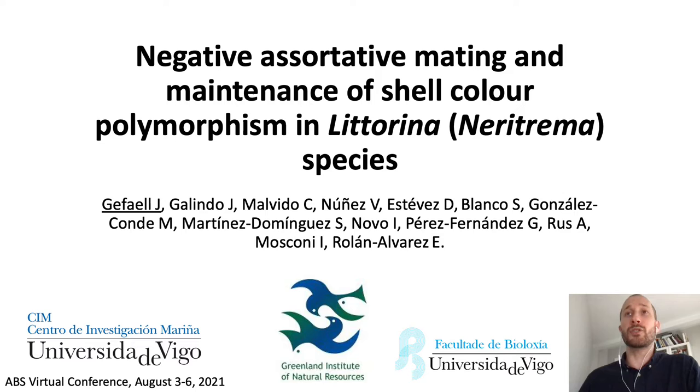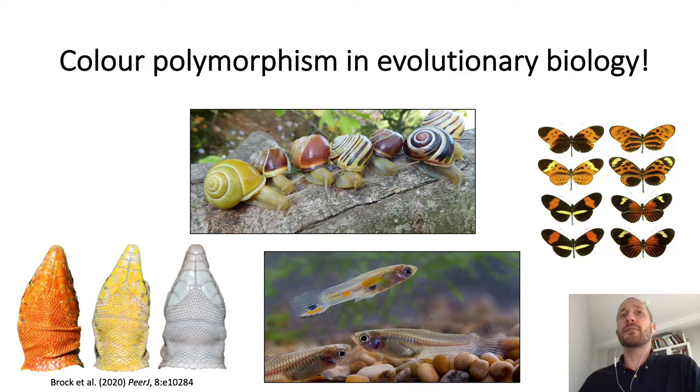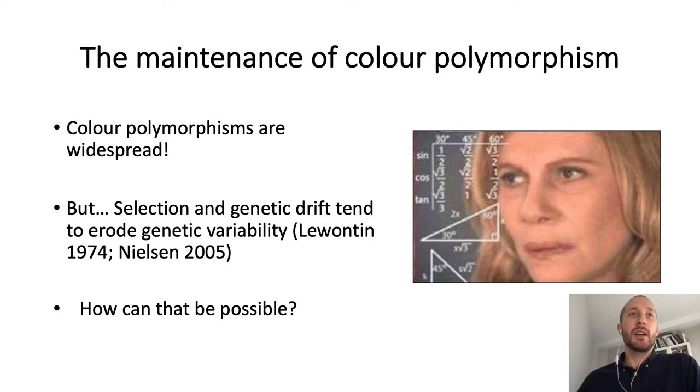Since the classical studies of EB4, color polymorphisms have been a major topic of study for evolutionary biologists. One of the reasons color polymorphisms are interesting to evolutionary biologists is that they constitute a surprising case, because they are widespread in nature, and yet theoretical predictions indicate that both selection and genetic drift tend to erode genetic variability. So color polymorphism poses the problem of how evolutionary forces interact in such a way that this genetic variability is not eroded, but maintained in populations.